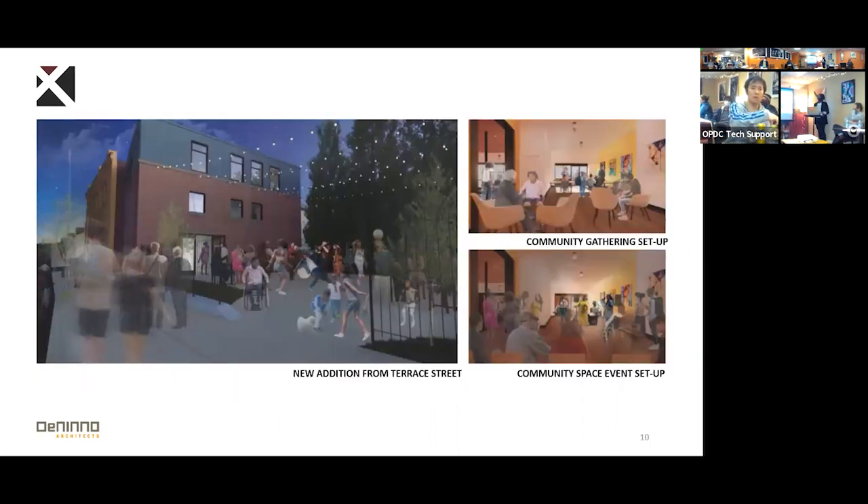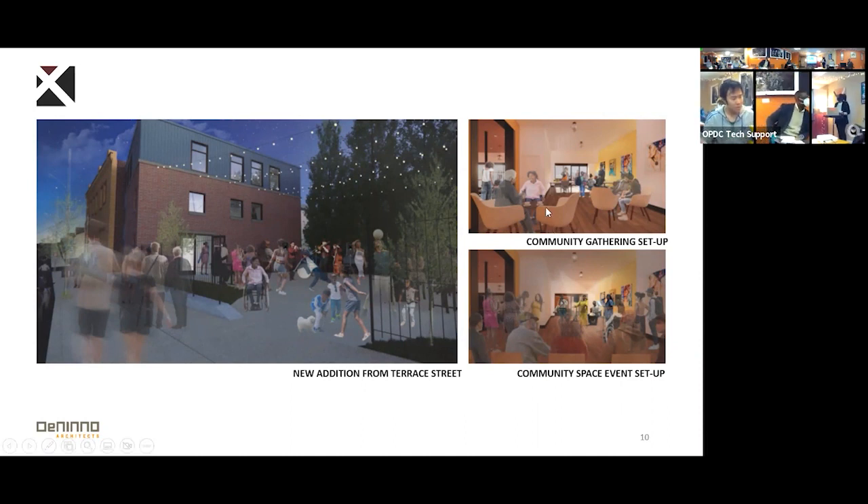This image shows what the new addition would look like from Terrace Street. It really is a goal of ours to activate this parking area that's located in the back, making it another inviting space for music performances. This can also be some seating for the cafe, and just having a place for children to be invited and welcome to utilize this space too, which I think is very important.